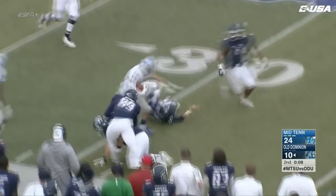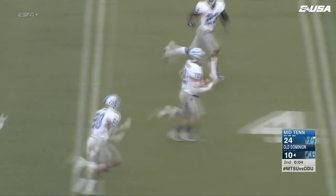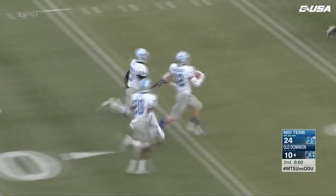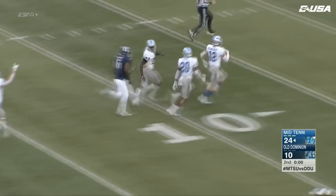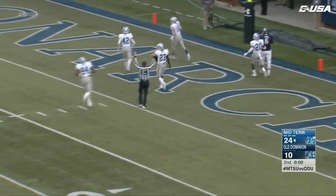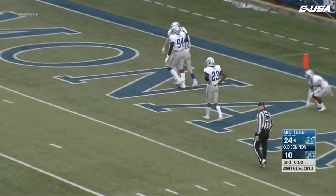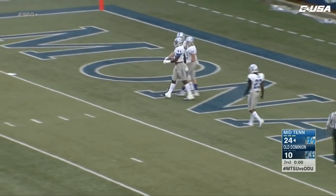Here comes MTSU — this is Blankenship. Blankenship across the 30-yard line, still on his feet, has some room, and he's going to go. Reed Blankenship turns a Monarch touchdown all the way around 180 degrees. Touchdown, Middle Tennessee. They had him about three times and tried to pull the ball out of his arms, and he held on to it.